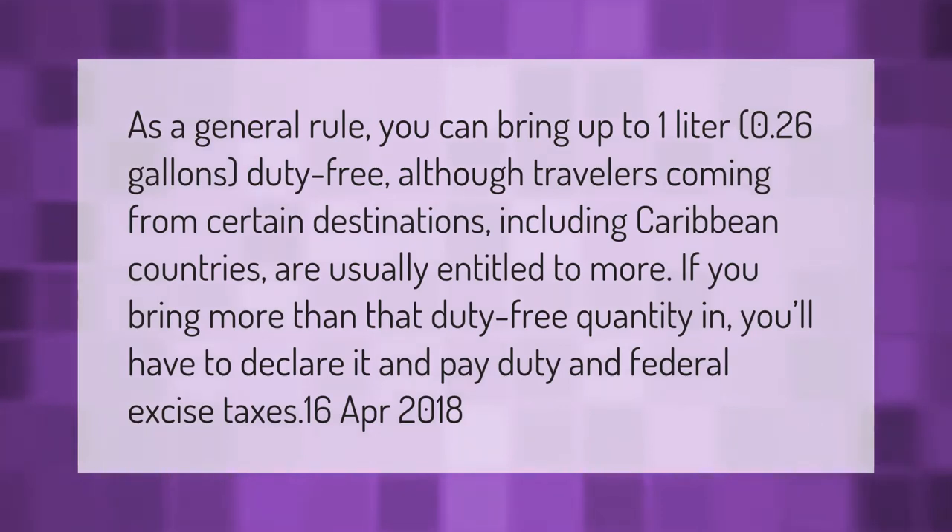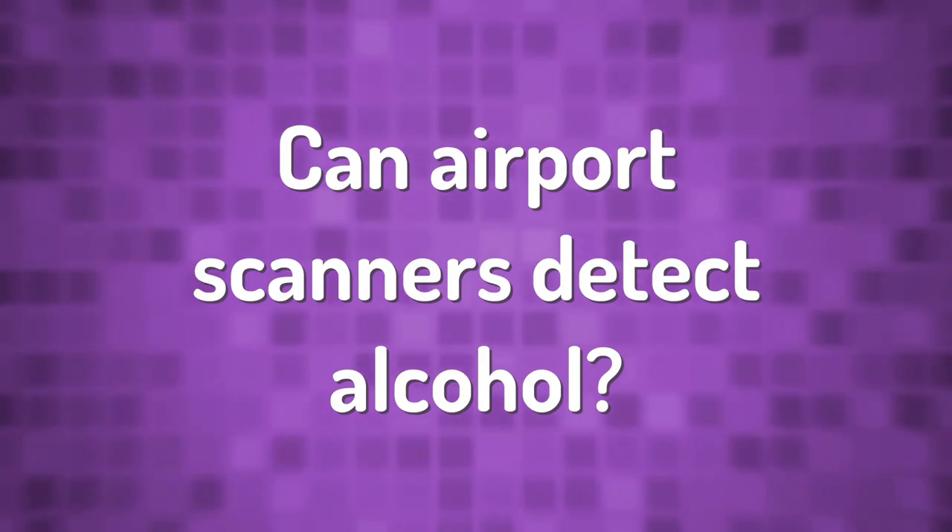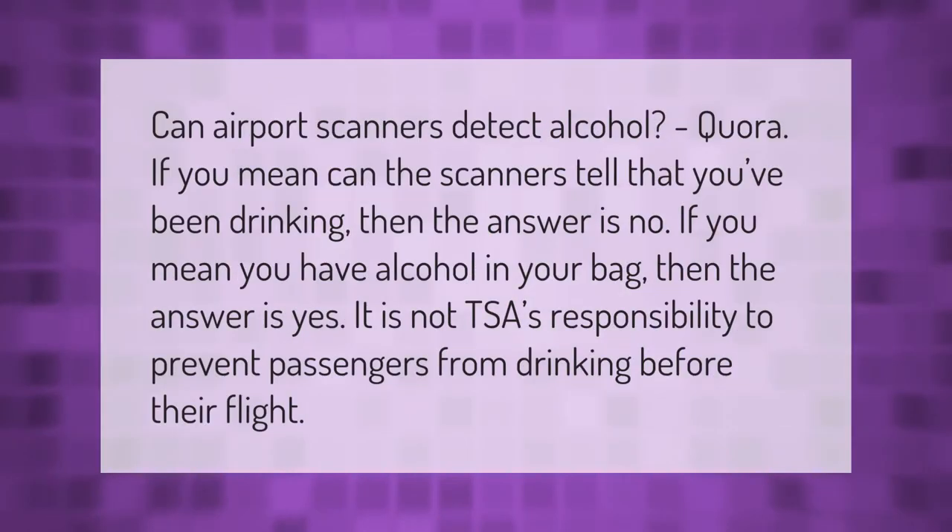As a general rule, you can bring up to one liter (0.26 gallons) duty-free, although travelers coming from certain destinations including Caribbean countries are usually entitled to more. If you bring more than that duty-free quantity in, you'll have to declare it and pay duty and federal excise taxes.